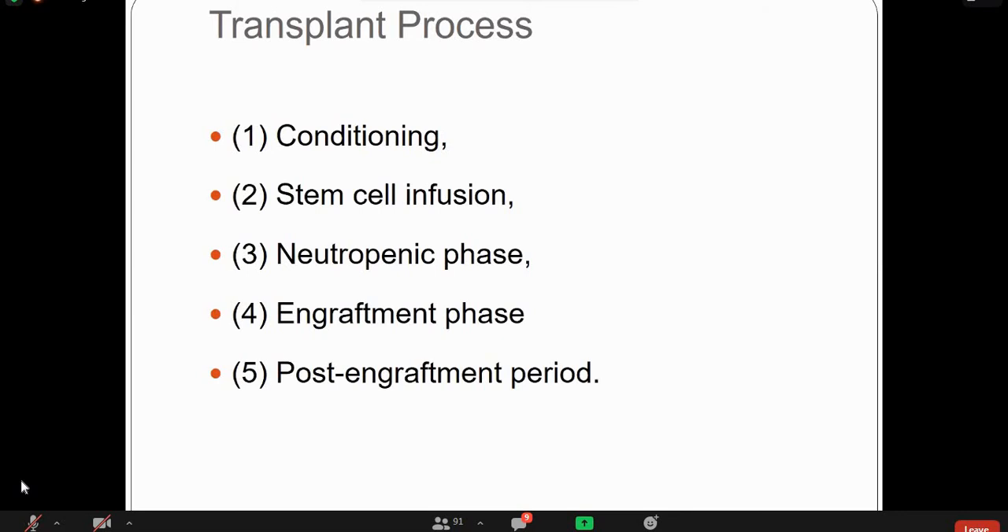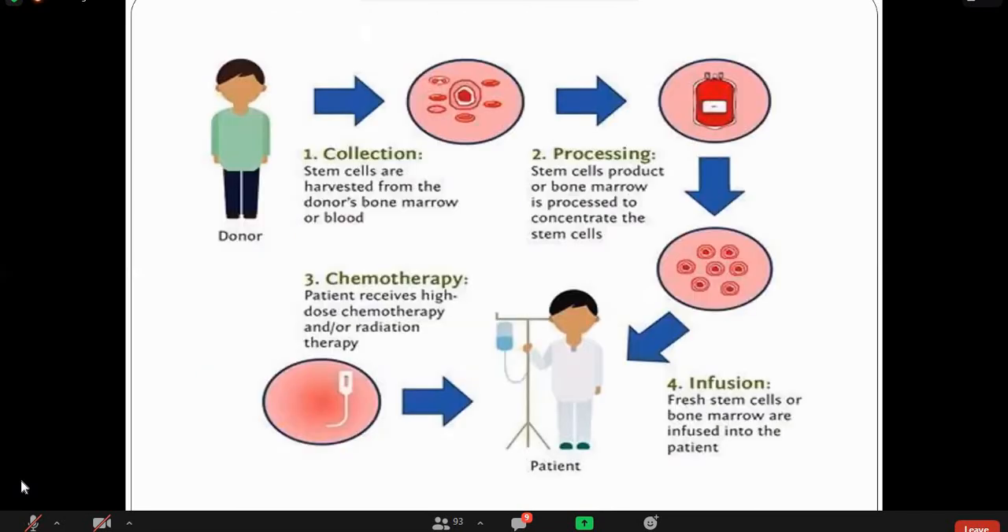Then stem cell infusion, followed by the immediate post-infusion phase. Before bone marrow transplantation, the recipient must be prepared with radiation and chemotherapy to deplete their own marrow cells and vacate those sites to allow transplanted stem cells to engraft. Conditioning phase eliminates malignancy through chemotherapy and radiotherapy. There are different conditioning regimens. Myeloablative conditioning uses high-intensity doses of chemotherapy and may use radiation therapy to destroy cancer cells. In this process, bone marrow stem cells are also destroyed, and patients receive an infusion of stem cells to rebuild the blood and immune systems.